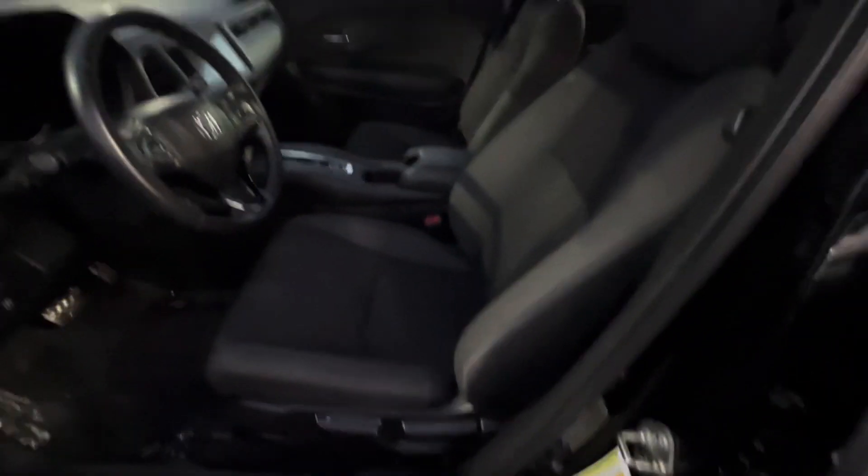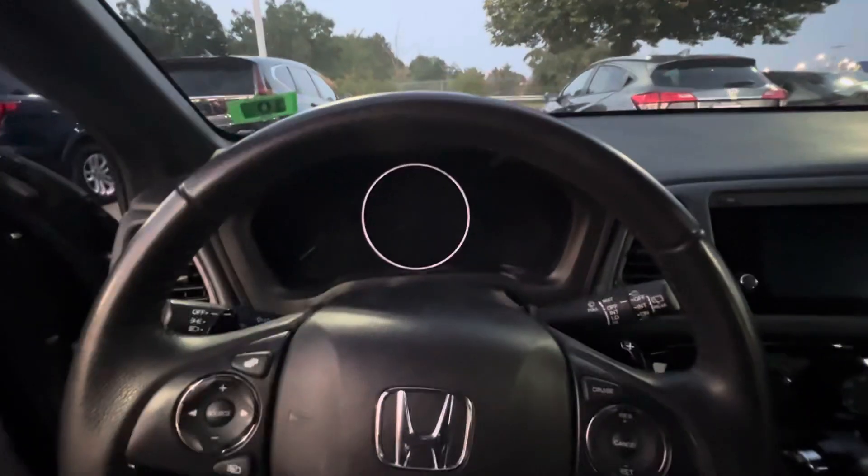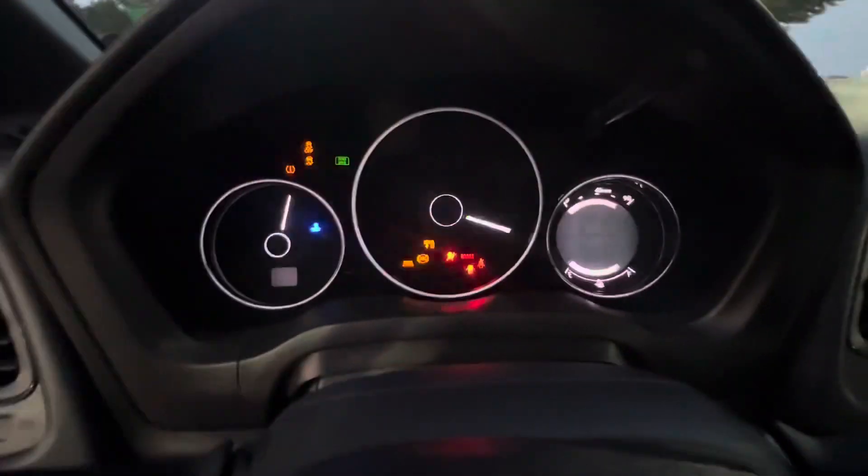Now let's take a look in the driver's seat. Here you have your seats and steering wheel — let me turn it on for you. Here you have your odometer.